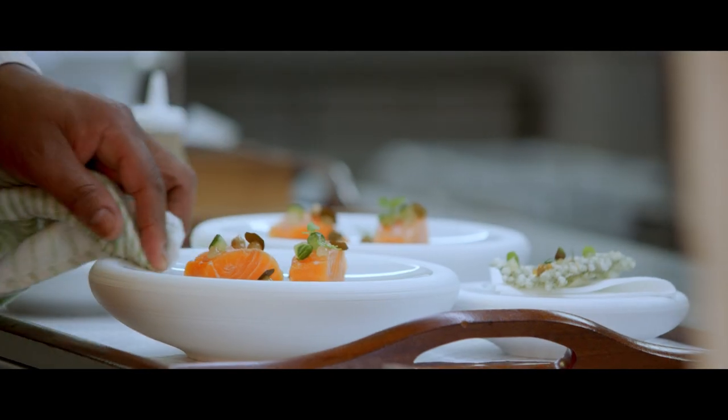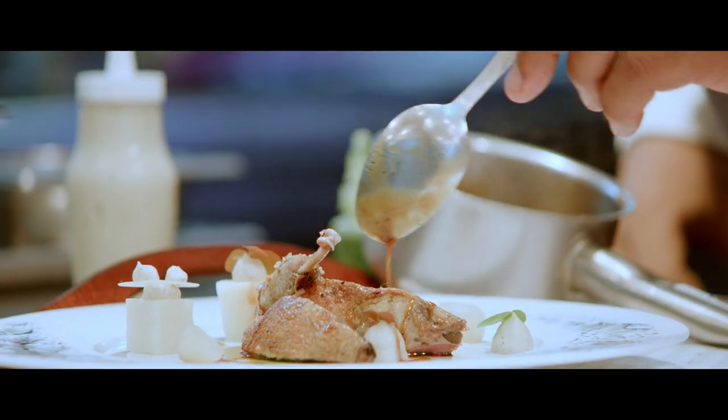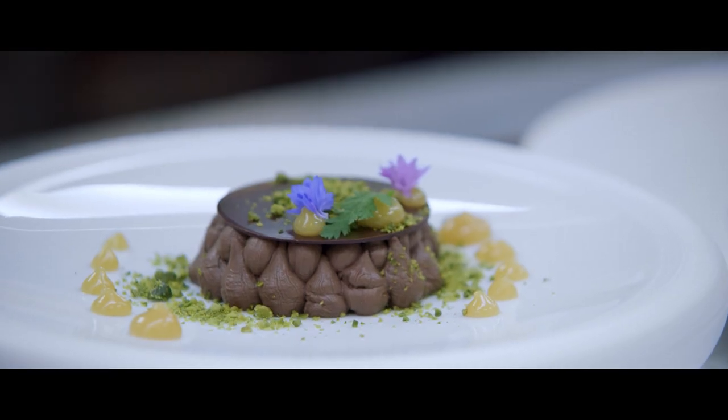These factors all weigh heavily on our decision and as a result we've used Foster's extensively through all of our kitchens.